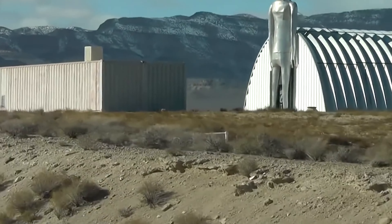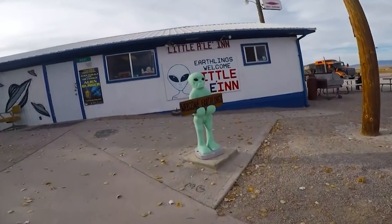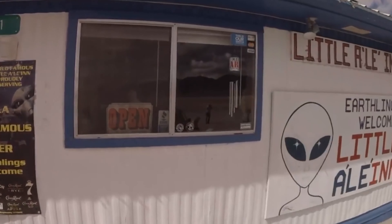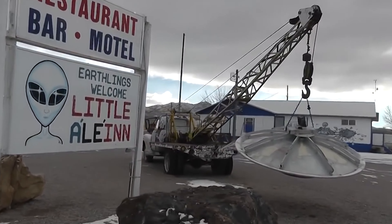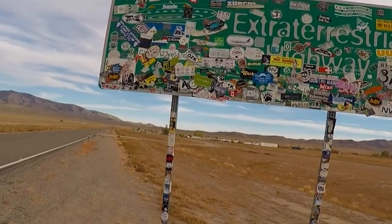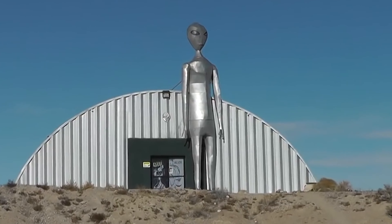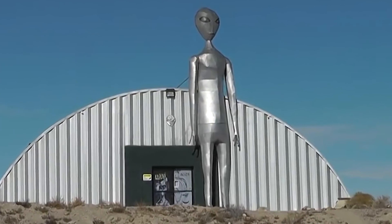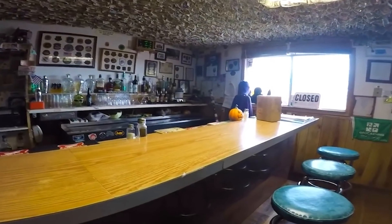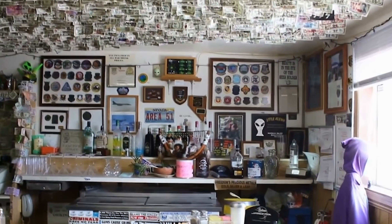Number 4. There's a cool place called Little A'Le'Inn in a town called Rachel, Nevada, super close to the famous Area 51. The hotel has a spooky alien theme that fits right in with the whole alien vibe of the town. It's been owned by a family for 25 years and is doing really well. If you ever find yourself near Area 51, you might want to check it out and maybe even stay there.